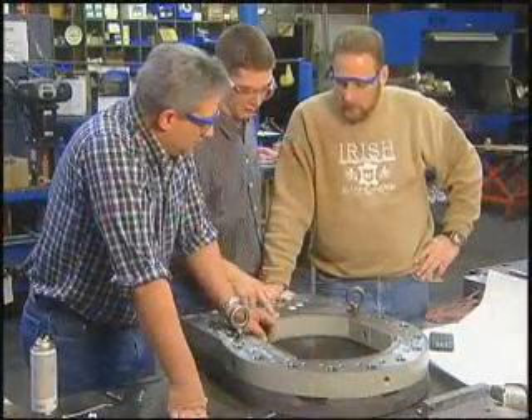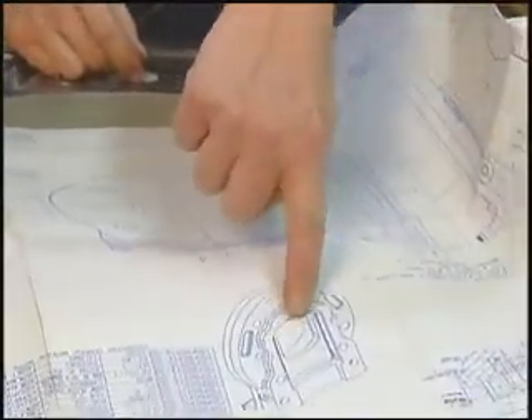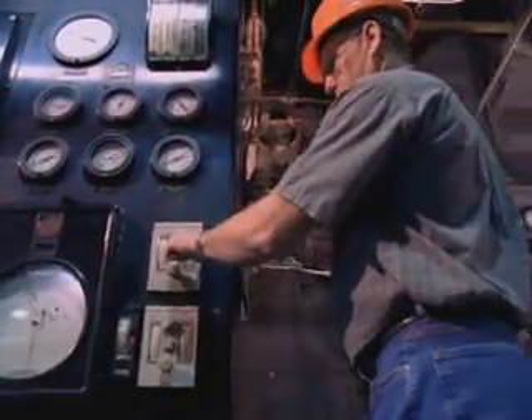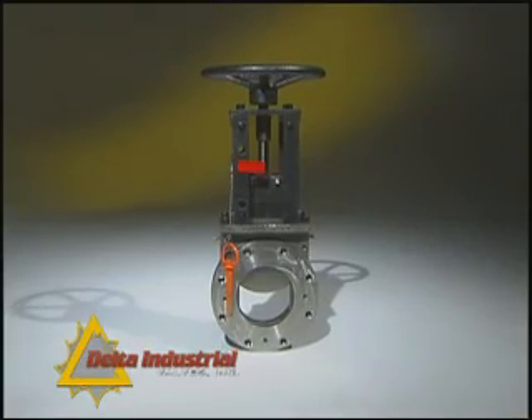Delta Industrial's engineers, whose modern knife gate valve design transformed its performance through an enhanced seal design and numerous other engineering improvements patented in 1993, mean that today industry doesn't have to waste thousands upon thousands of gallons through leakage. Delta Industrial's knife gate valve guarantees zero leakage.